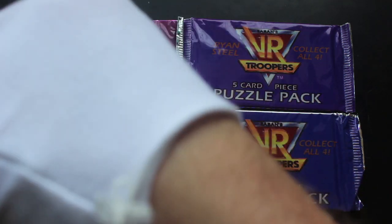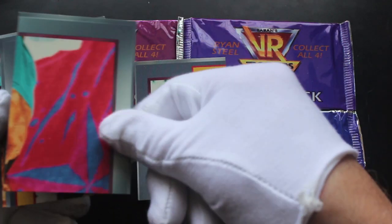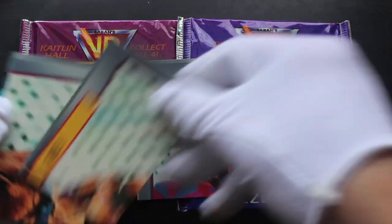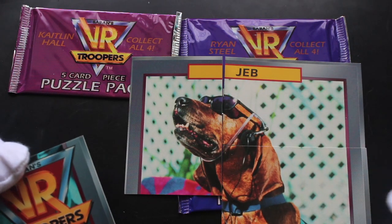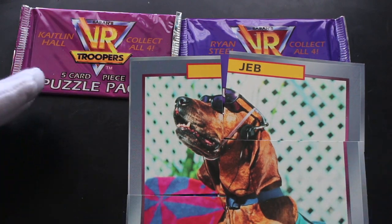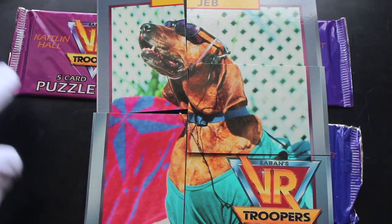It does say 'puzzle pack' and there are five card pieces in it. Do you like VR Troopers? Yeah, so you put the puzzles together like that — look there. It is actually the full puzzle. Not much of a puzzle, but what is that? Can you see that properly? These are strange, aren't they — you actually get the full puzzle in a pack. This is a first on the show.